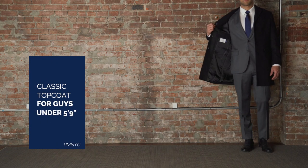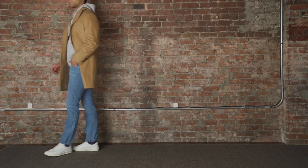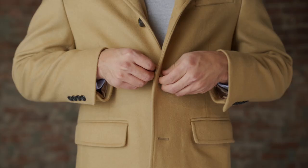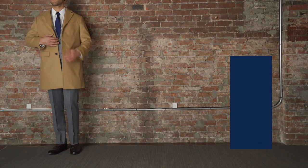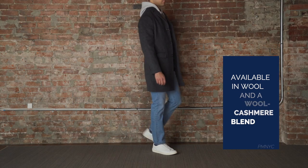The Fulton Top Coat from Peter Manning NYC is a classic top coat designed specifically for men under 5'9". Available in wool or a luxurious wool-cashmere blend, this coat will keep you feeling warm and stylish all winter.